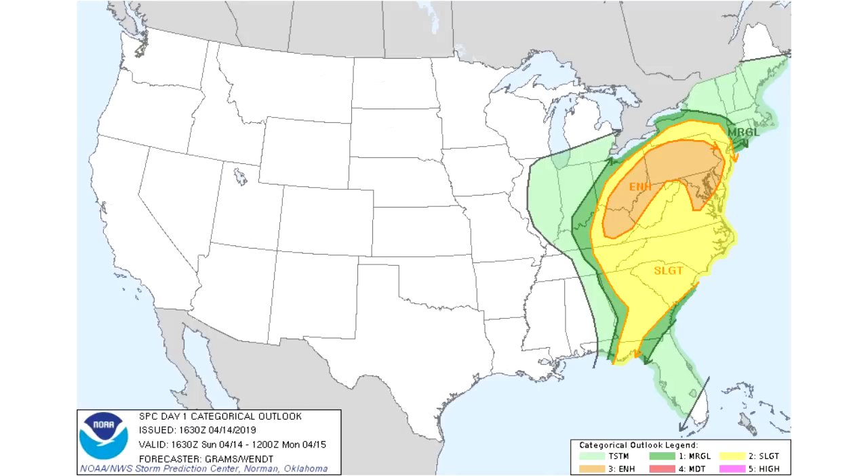Hello guys and welcome to your April 14th severe weather outlook. Today we're going to get started with your Day 1 categorical outlook. In the light green area we have a general thunderstorm risk — in this category we usually do not see any severe weather, but sometimes we do, so be on the lookout if you are in the light green area.